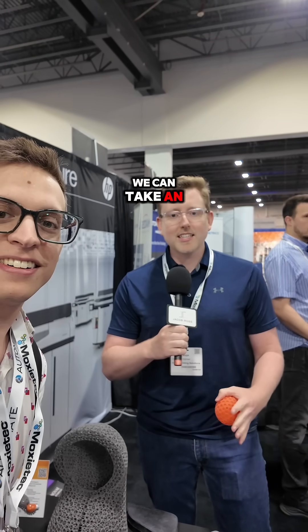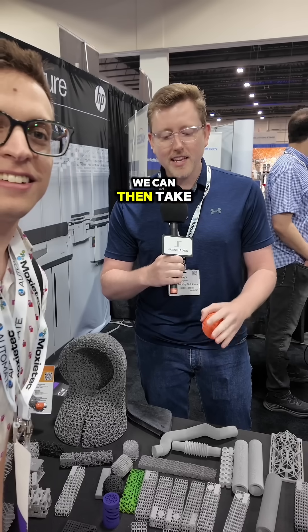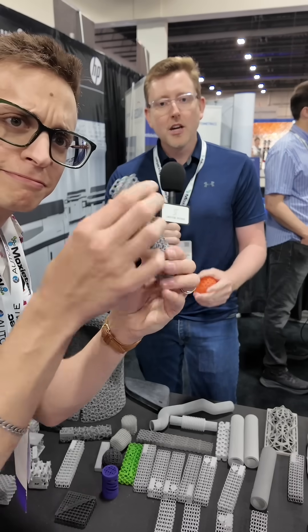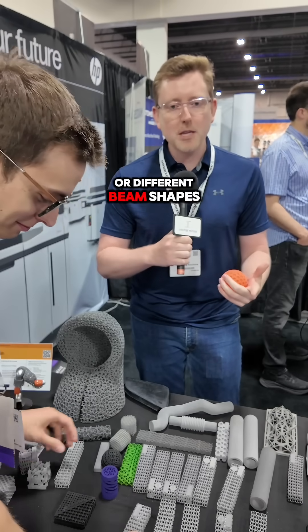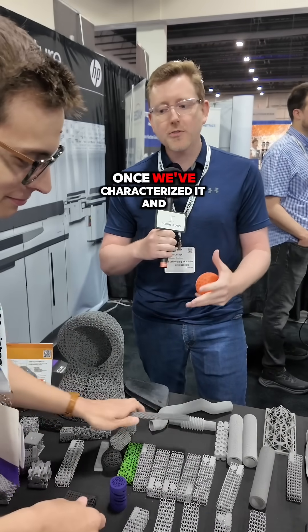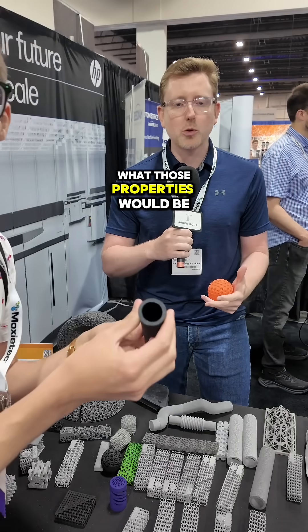One of the really cool things that we can do is take a sample of a foam and characterize that foam. We can then take that characterization and match it to some of the engineered lattices that HP has developed. Those different lattices can vary from different materials, beam shapes, size, or thickness, and then we can match what that original foam was very closely. Once we've characterized it and matched it, we can then exceed what those properties would be.